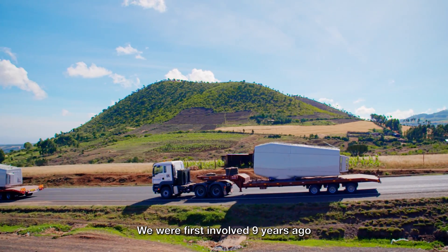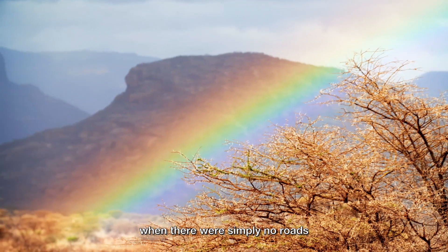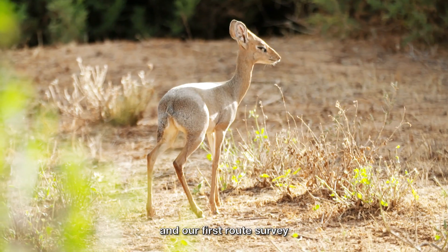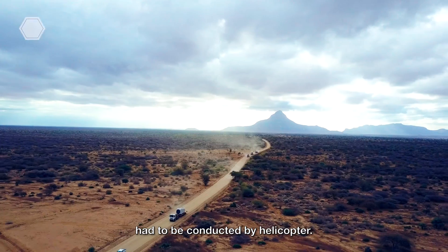We were first involved nine years ago, when there were simply no roads to that part of the country, and our first route survey had to be conducted by helicopter.